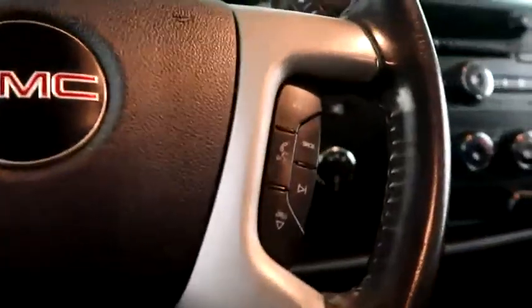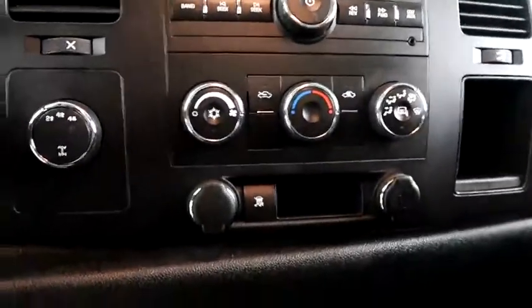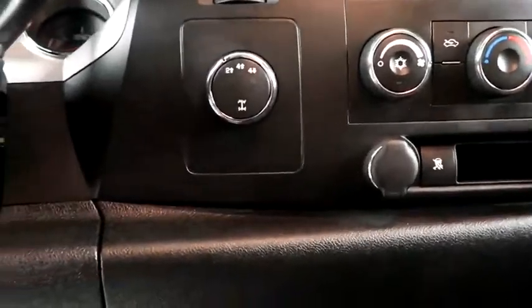Cruise, audio, and Bluetooth controls. Full stereo that includes a CD player and auxiliary input. Climate control and your four wheel drive controls are here.